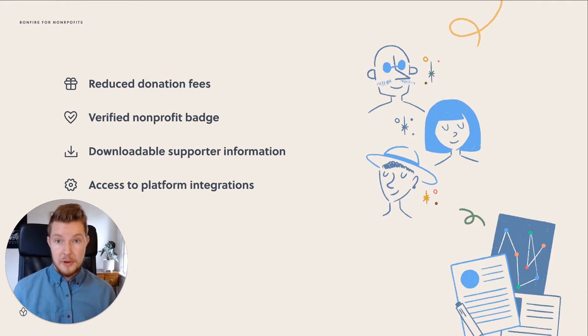Nonprofits get all sorts of perks on Bonfire, such as reduced donation processing fees, a verified badge to build trust, an easy way to export all the supporter data, and our newest offering — access to exclusive platform integrations.